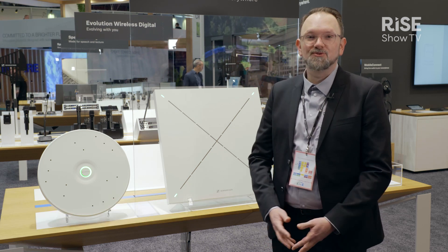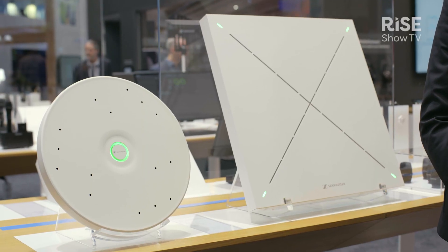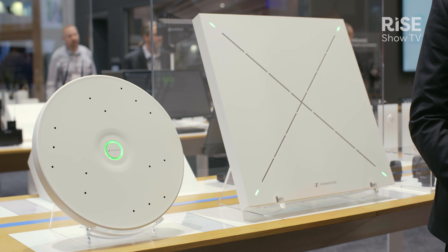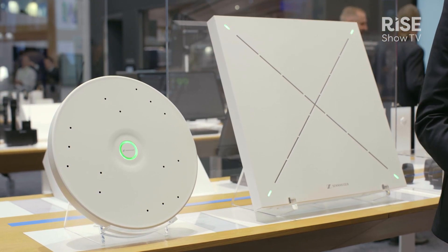I think I don't have to reintroduce you to TeamConnect Ceiling 2, our award-winning best-in-class beamforming microphone. It comes with 28 microphone capsules detecting where the loudest speaking person in the room is, with an adaptive beam that tracks and follows you to walk around freely in the room and focus on your meeting and your content.